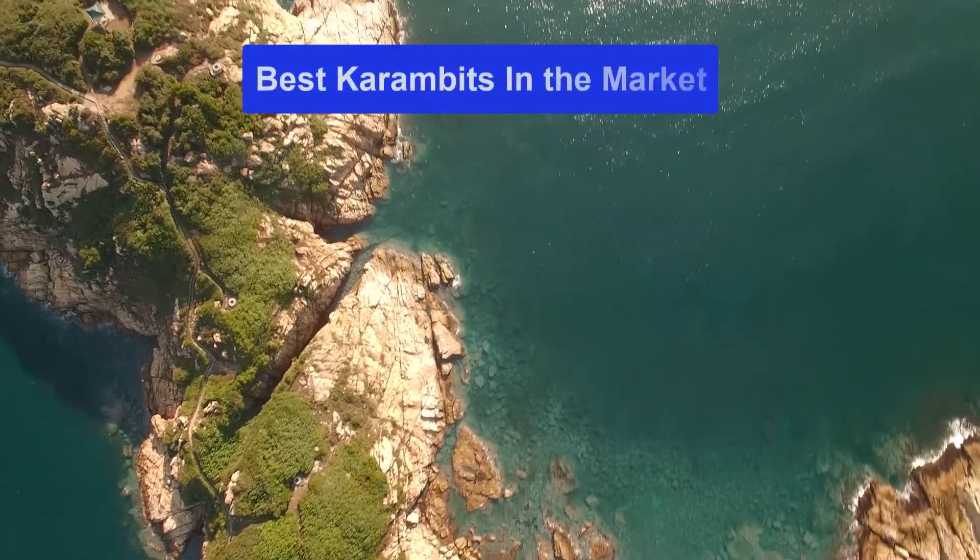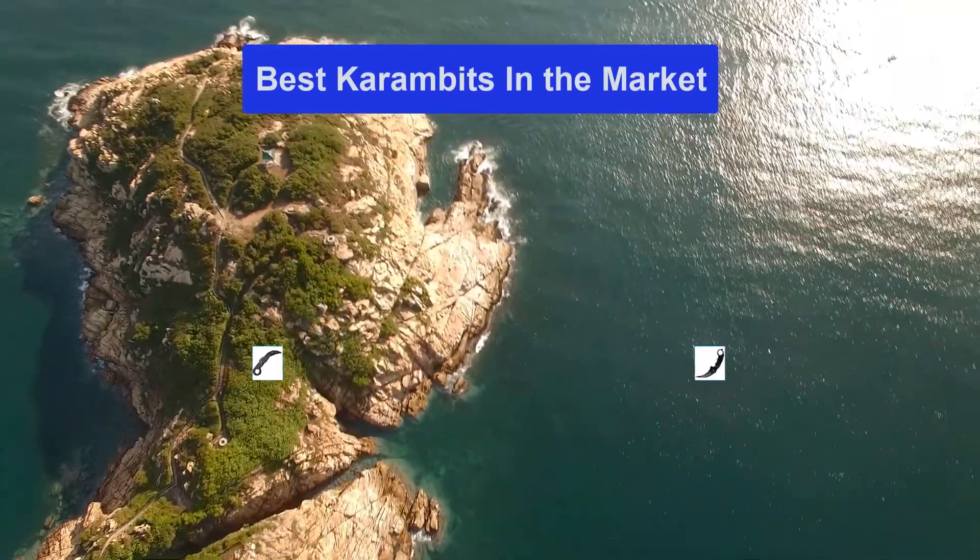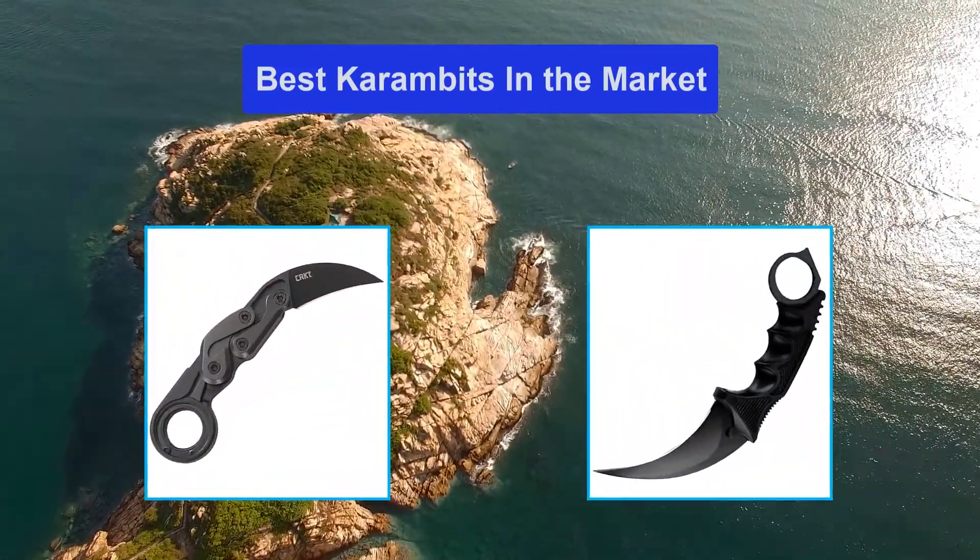Hello guys, welcome back to Smart Review Lab. Today I am going to talk in this video about the best karambits in the market that you should buy.